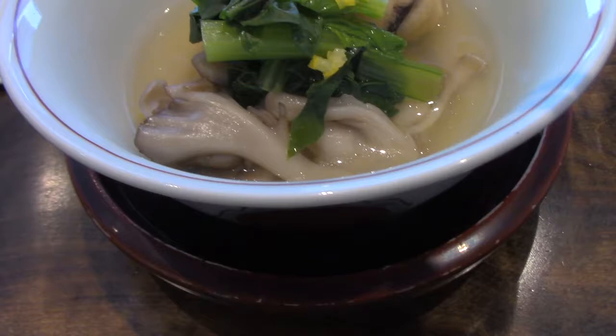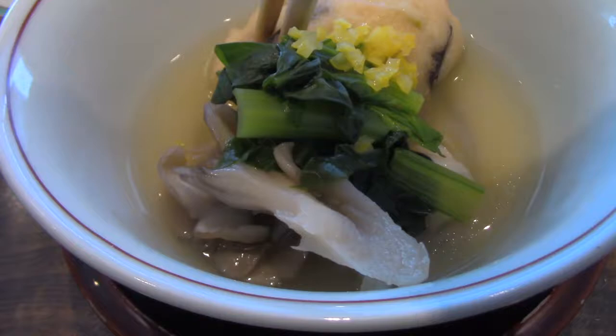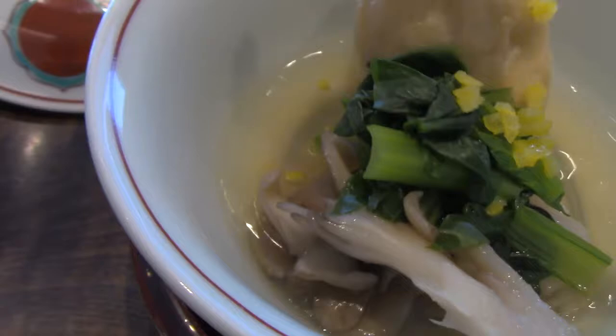We've got another course here. This is, I think, yuzu broth with bok choy and maitake mushrooms. And this is some sort of tofu. Let's try it out. Oh yeah, that's good — it has a nice citrusy flavor to it. Oh yeah, it's really citrusy. And there's the mushrooms — it's quite good. And then this is some sort of tofu. Yeah, it's tofu. Let's try a taste test here. Oh yeah, it's good — that's a nice citrusy broth.